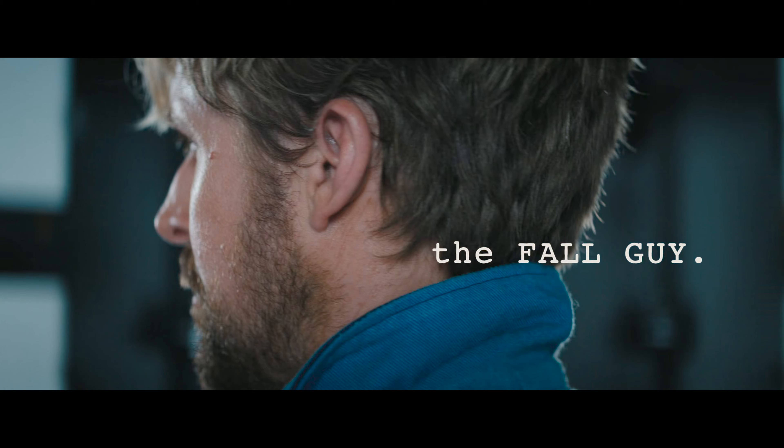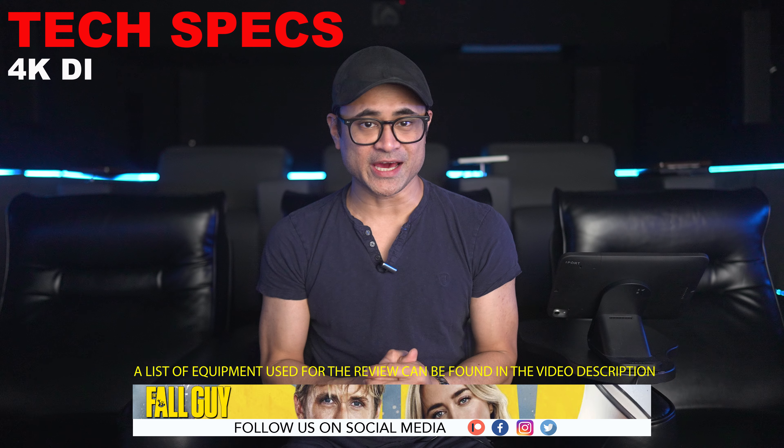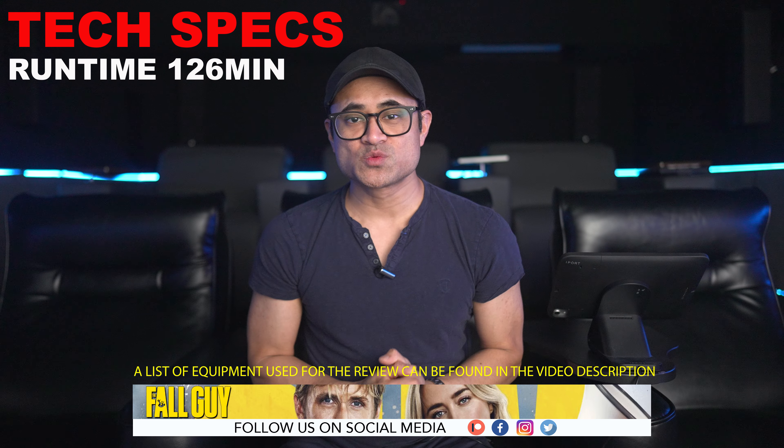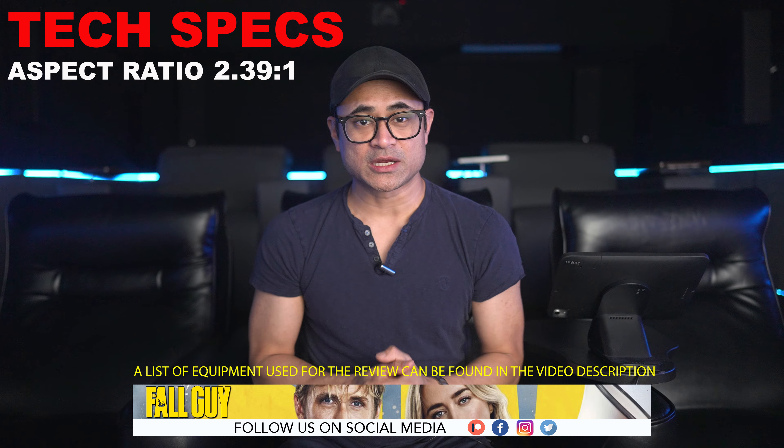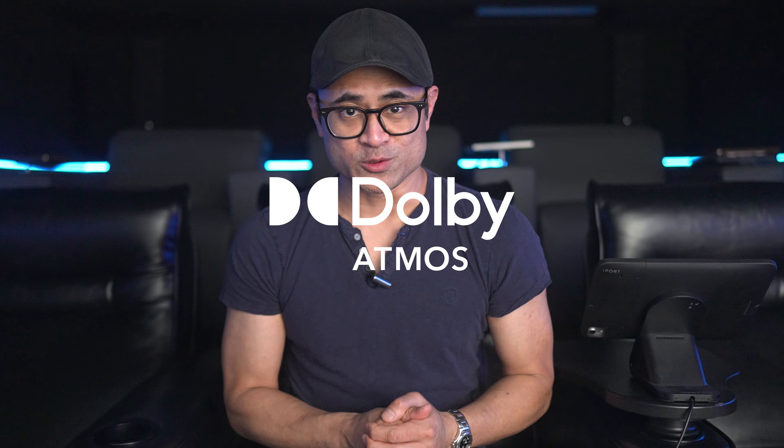What's up guys, today we're gonna check out The Fall Guy on 4K UHD. I'm not here to talk about how good or bad the movie is — I'm just gonna share some thoughts on the audio and video quality. The movie was shot in 4.6K, it's got a 4K DI, it's rated PG-13, runtime is 126 minutes, the aspect ratio is 2.39:1, and the audio is in Dolby Atmos.